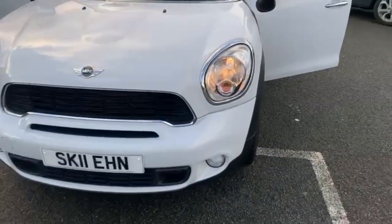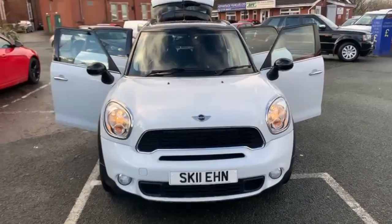That is the 11 plate Mini Countryman. Hope you enjoyed the video — speak soon.